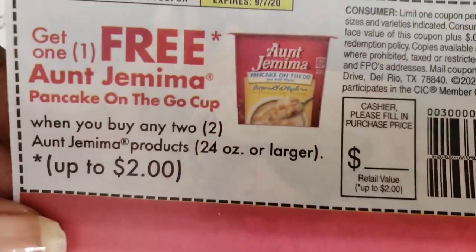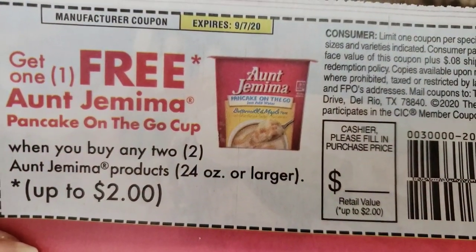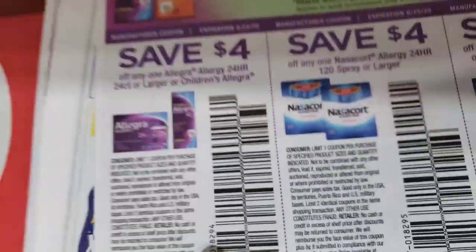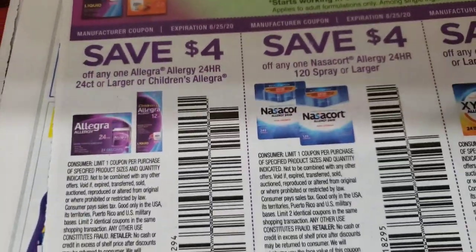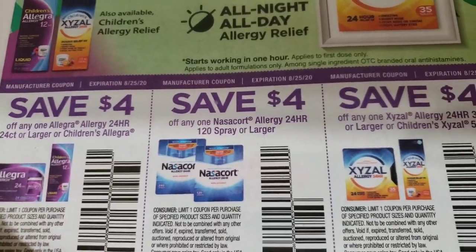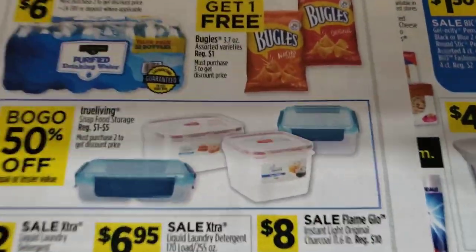Buy one get one free — 'Ain't Your Mama' pancake to go in a cup. Oh my goodness, I won't get one, I've never tried that before. We have some allergy medications: Allegra, Nasacort, and Zyrtec. I'm trying to go fast.